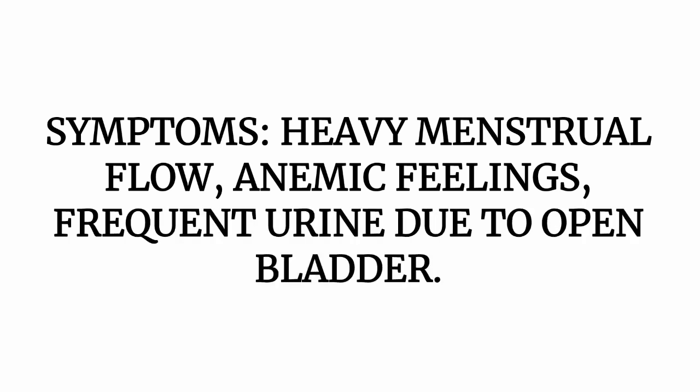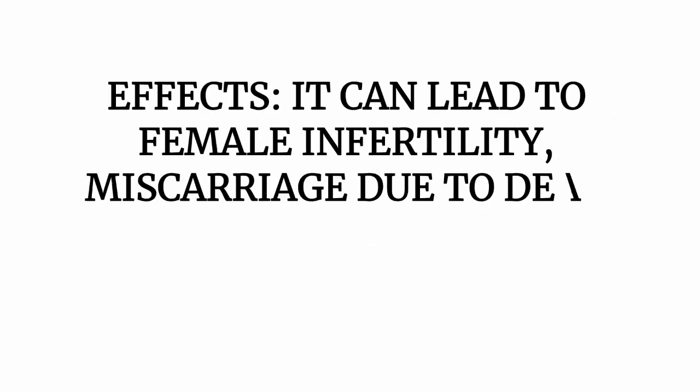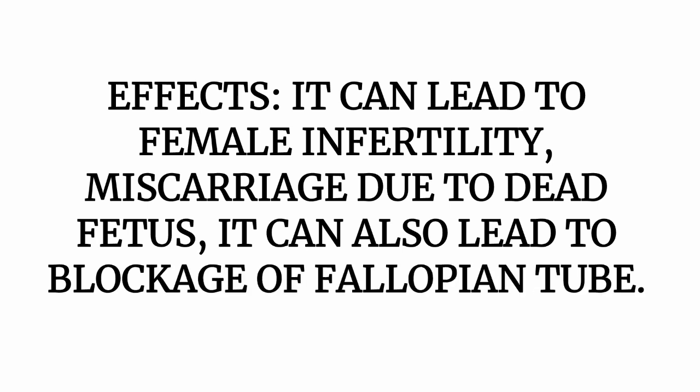As a lady, you need to watch out for these symptoms: heavy menstrual flow, anemic feeling, and frequent urination due to an open bladder. Once you observe these symptoms, you should act very fast and start with medication for fibroid. The effects include female infertility, miscarriage due to dead fetus, and blockage of the female fallopian tube.